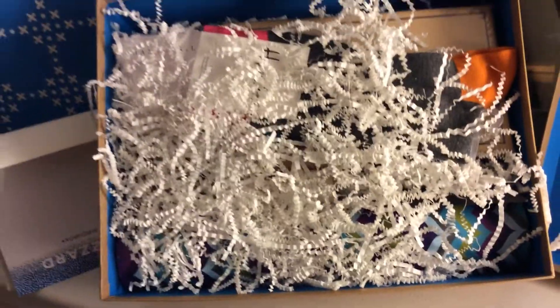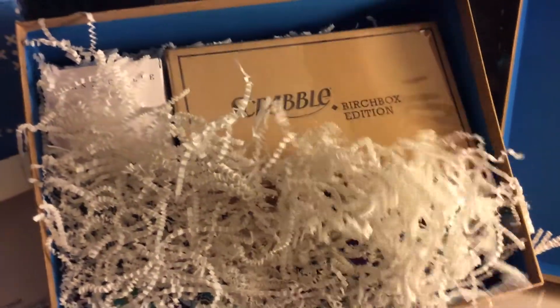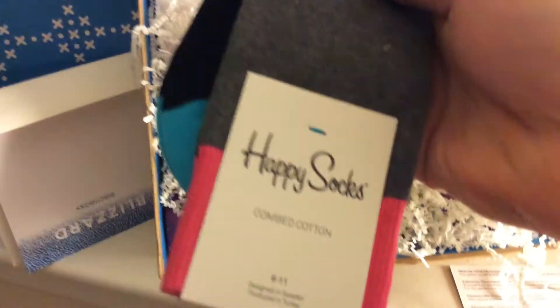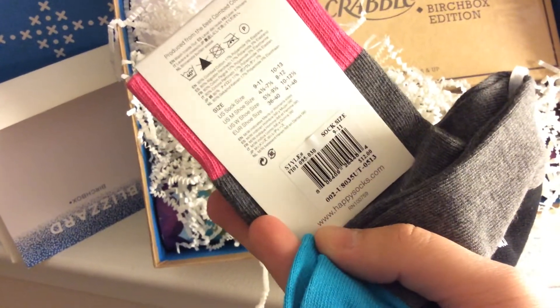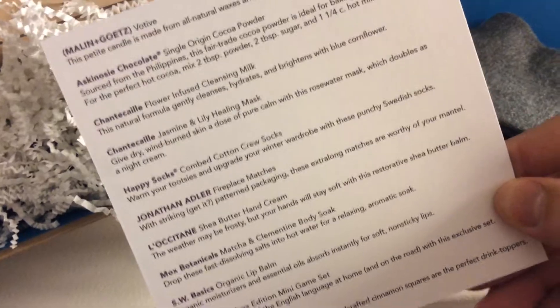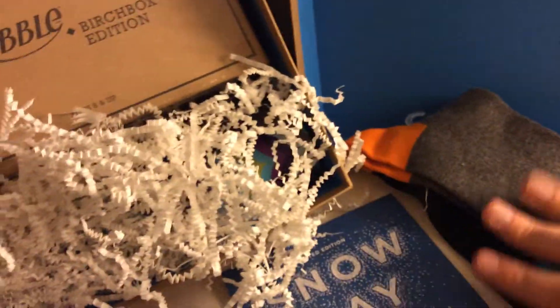Starting with the socks on top — I wasn't sure if they'd be unisex, but these are actually either unisex or men's, which is kind of nice. These are Happy Socks, and I've actually purchased Happy Socks before — they're not a Birchbox exclusive. I've gotten quite a few pairs from Birchbox over the past year and a half. They're a decent quality combed cotton sock. The pack-in slip says: 'Happy Socks combed cotton crew socks — warm your tootsies and upgrade your winter wardrobe with these punchy Swedish socks.' Size 9-11, so I assume that's men's. I'm happy with that.